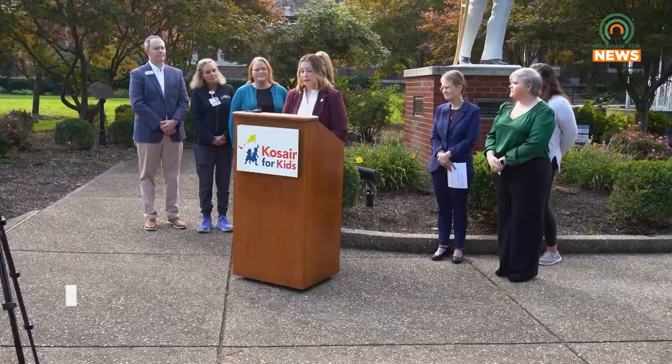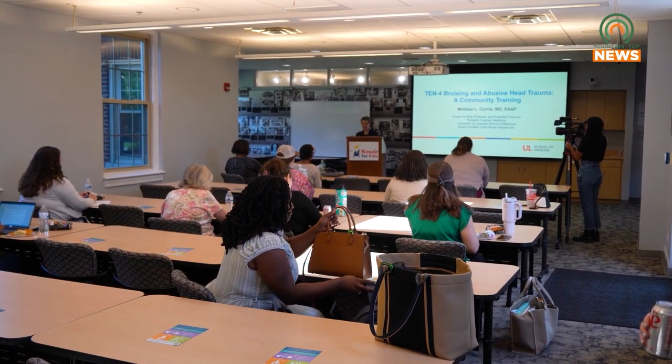It's a dismal figure, but Kentucky has nearly doubled the national rate of child victims of abuse under the age of one. An annual event aimed at preventing child abuse in the Commonwealth was held Friday in Louisville to address this alarming statistic.